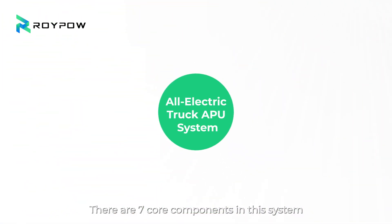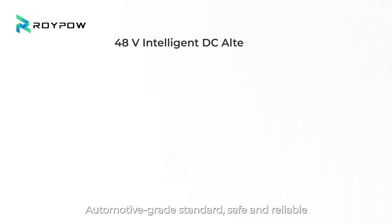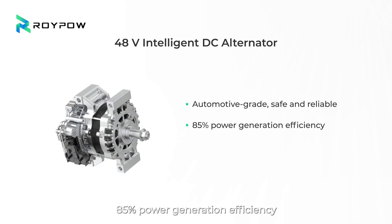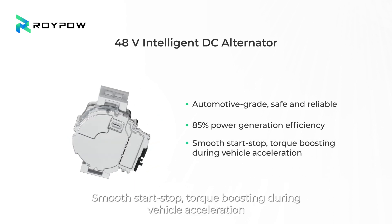There are 7 core components in this system: 48-volt DC intelligent alternator, 10-kilowatt-hour lithium battery, air conditioner, DC-DC converter, solar panel, 3.5-kilowatt-ampere all-in-one inverter, and intelligent monitoring screen. The automotive-grade standard makes it safe and reliable, with 85% power generation efficiency, smooth start-stop, and torque boosting during vehicle acceleration.